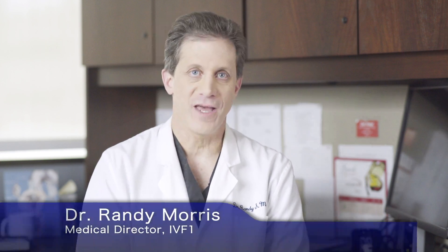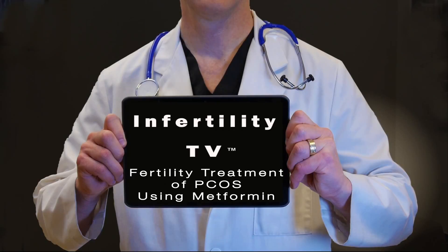Hello, I'm Dr. Randy Morris, the Medical Director at IVF-1, and this is Infertility TV. Polycystic Ovary Syndrome, or PCOS, is the most common problem which causes women not to ovulate.